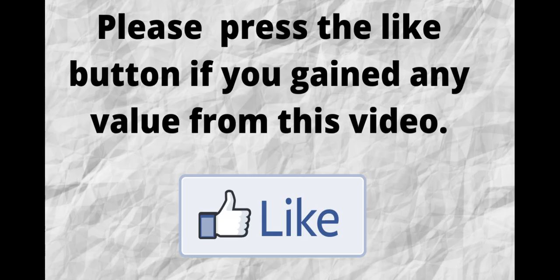Please do me a big favor — if you gained any value from this video, can you press the like button? By doing this, you'll be greatly helping me out and helping this video to grow.